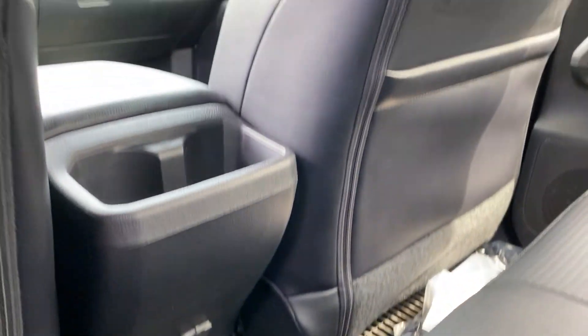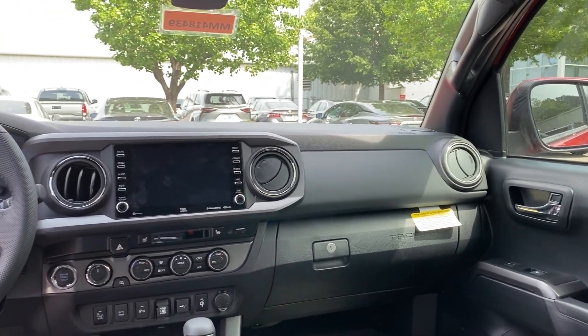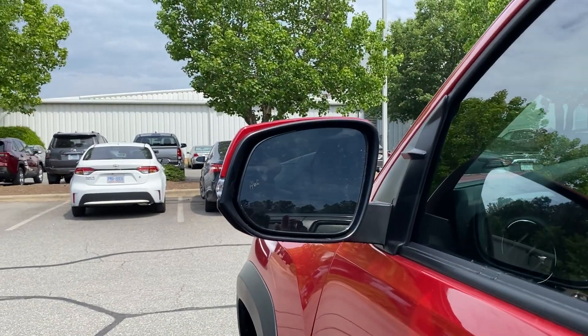So let's walk around the cars. Show and tell day, my friends. You'll start to see some differences here.